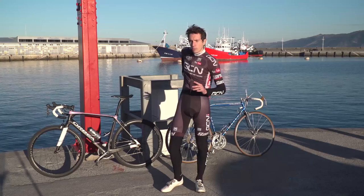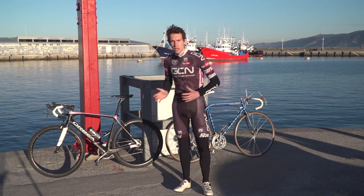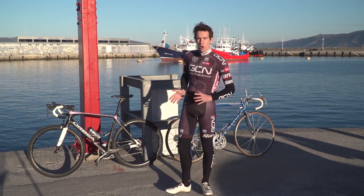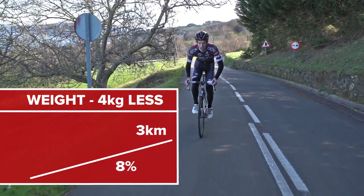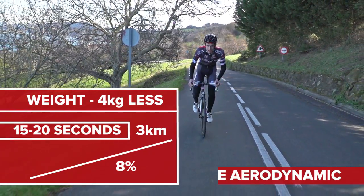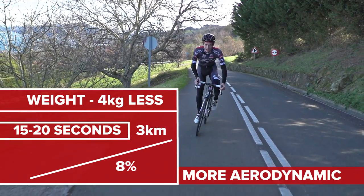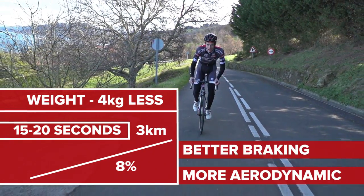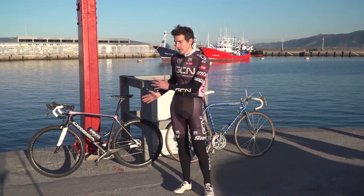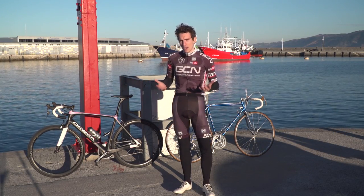So, how much faster are modern bikes? Let's say we've saved four kilos on an 8% gradient over three kilometres of climb — that's probably worth a good 15 to 20 seconds. Add in the fact that it is more aerodynamic; even going uphill that's probably worth about five to ten seconds. And then descending, the brakes are significantly better, which allowed me to go much quicker. The fact is, technology has moved on. Modern bikes are much faster.